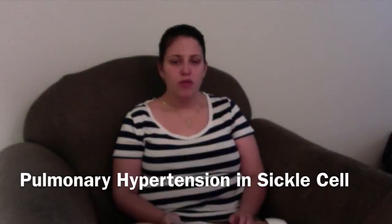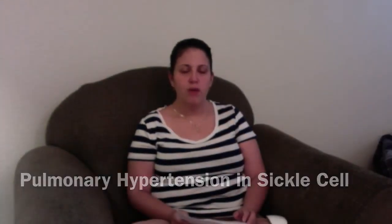Hey everyone, it's Lisa with Hope for SCD again, and we're talking about secondary pulmonary hypertension in adults with sickle cell — specifically a study based out of Washington DC and Maryland looking at the prevalence of secondary pulmonary hypertension in adults.